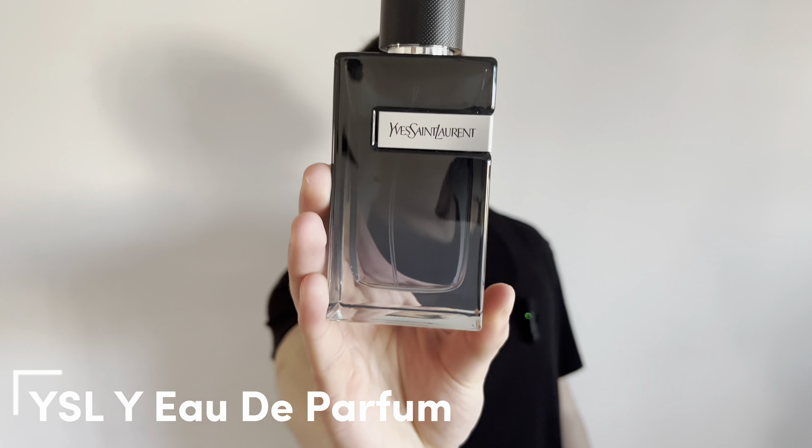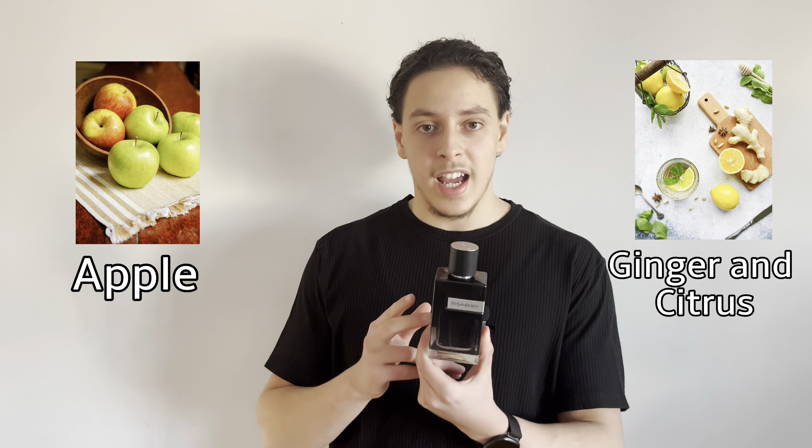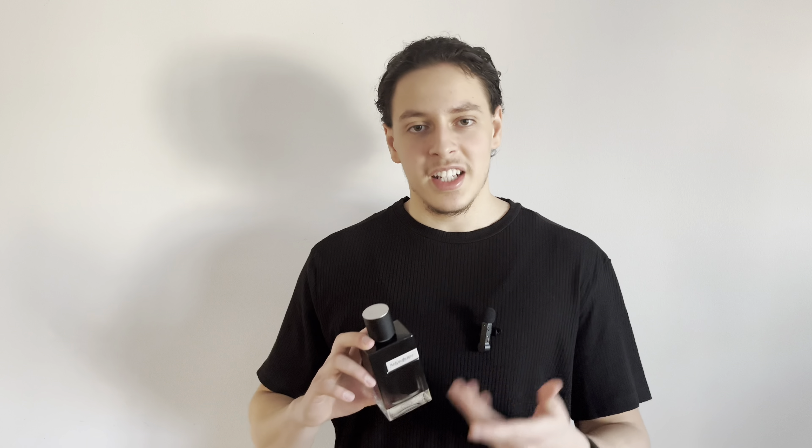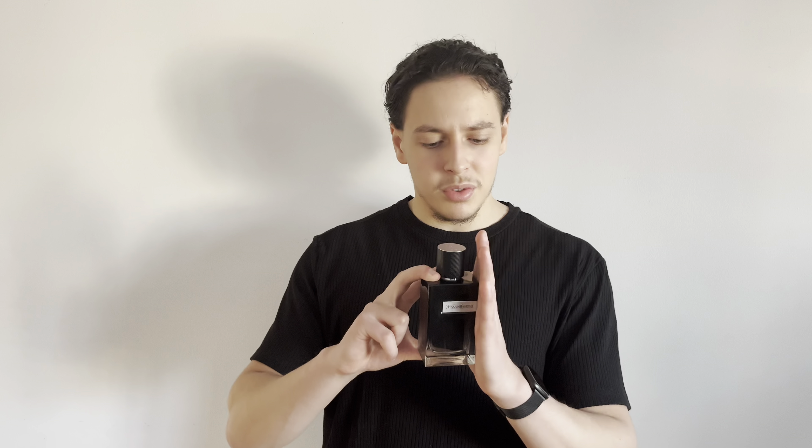At number one, we're gonna start with Yves Saint Laurent Y Eau de Parfum. This is a very popular fragrance — I've made a review on it on my channel. It's a very fresh, fruity, aromatic scent, like a fresh-out-the-shower gel scent. Very fruity but it still remains very masculine. It has ginger and apple up front with some citrus, then sage and geranium in the middle, and in the base you get woodiness and amber — a little bit sweet as well.